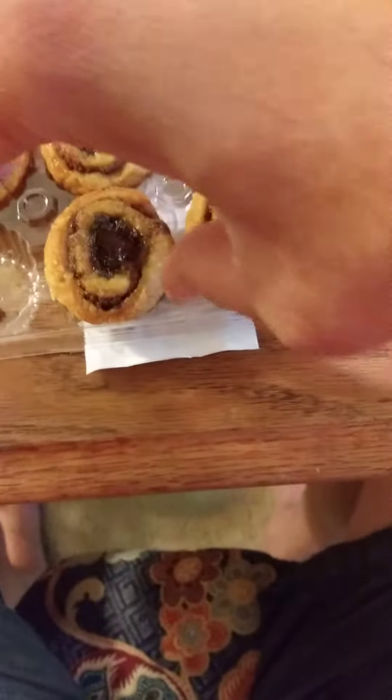Doesn't that look nice? This doesn't have a really strong aroma — it's kind of mild. It has a fruity smell, which makes sense given the apple.